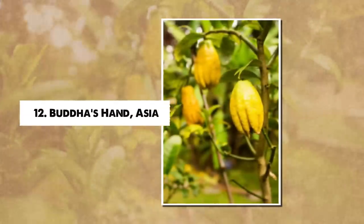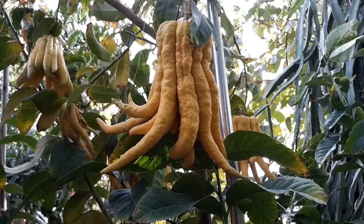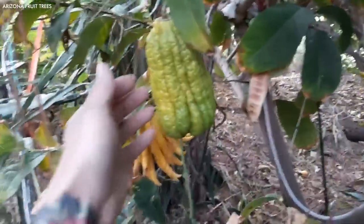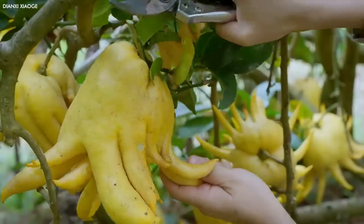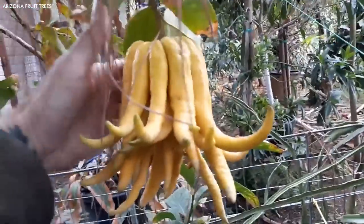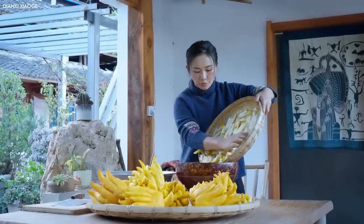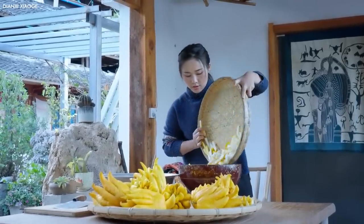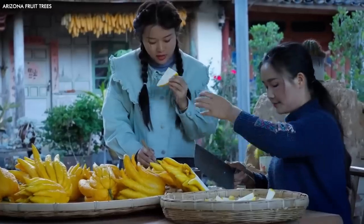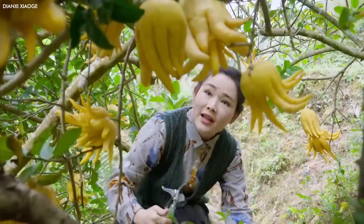Number 12: Buddha's Hand, Asia. The Buddha's Hand, Citrus medica var. sarcodactylis, is an intriguing specimen that hails from Asia. Unlike the traditional round, pulpy fruits we associate with citrus, the Buddha's Hand instead bears elongated, finger-like segments radiating from a central base, resembling a hand in a Buddhist gesture. Despite its unusual form, the Buddha's Hand is a fully functional fruit. It lacks the juicy pulp of its citrus relatives but boasts a strong lemon fragrance in its rind, making it an ideal natural air freshener.